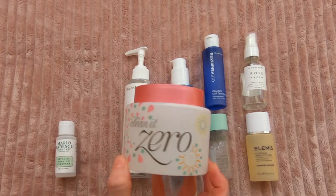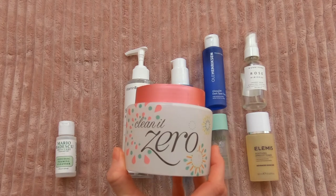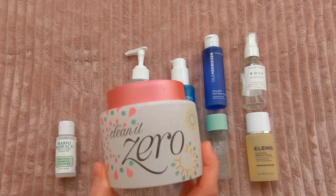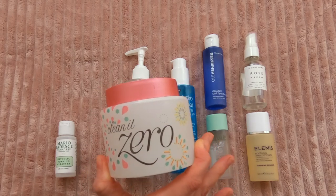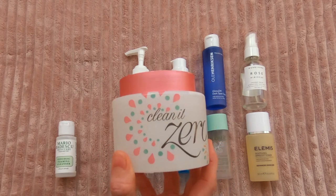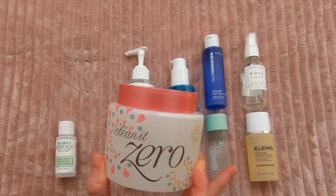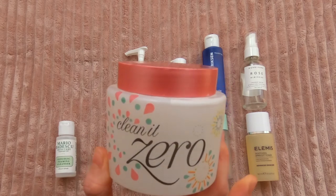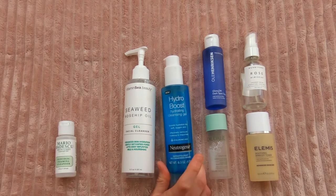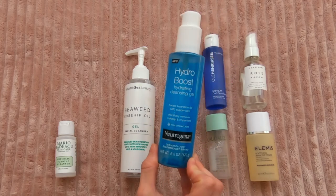Finally finished off my giant tub of the Vanilla Clean at Zero. It works great — it gets the job done at removing makeup. I tend to like my more expensive scented versions, just because cleansing is a part of my routine where I seem to be able to get away with scented products. So I'm not going to repurchase it now, but it's absolutely one I would recommend, especially if you like unscented, simple, and affordable. Finally finished off another Neutrogena Hydro Boost, and I have to give credit here to Aro, because this is one of her favorite cleansers.